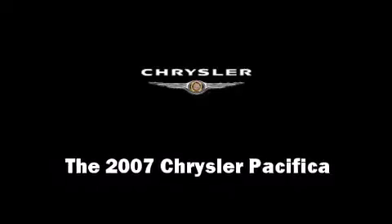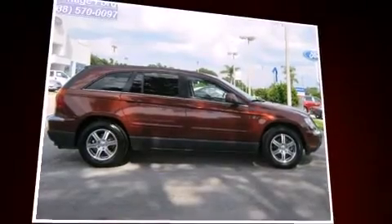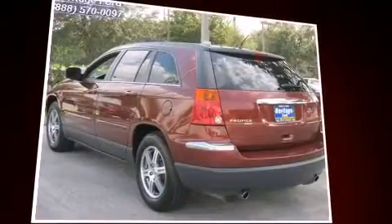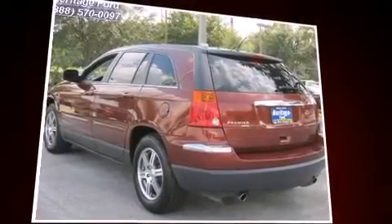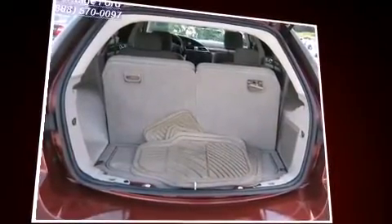You're going to love the 2007 Chrysler Pacifica. Under the hood you'll find an 8-cylinder engine with more than 250 horsepower, providing a smooth and predictable driving experience. All of the premium features expected of a Chrysler are offered, including